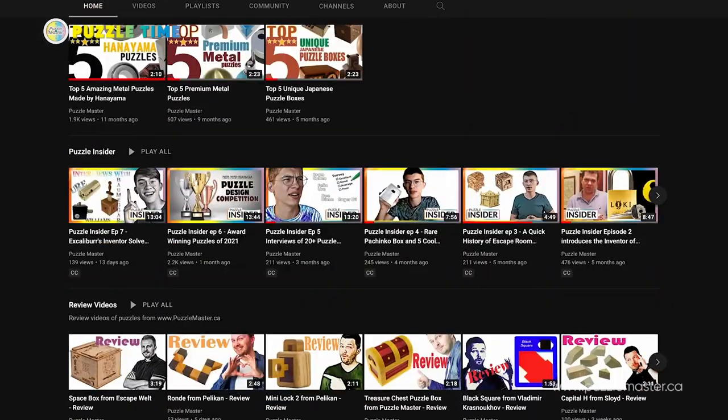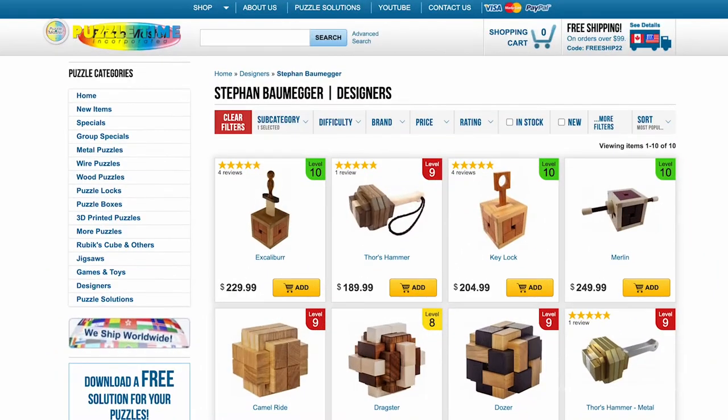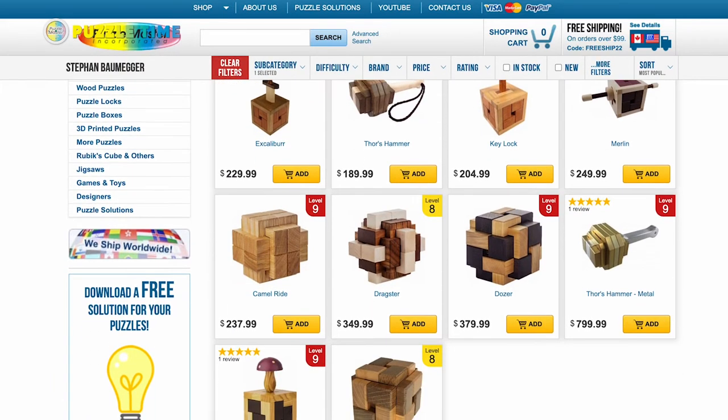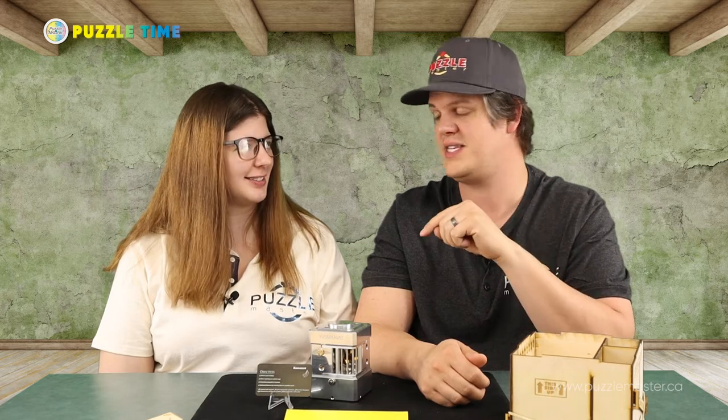Next one: Puzzle Insider. This one is with the Puzzle Wanderer — he goes through and does different interviews with puzzle people. This one, he did a questionnaire interview with Stefan Baumiger. If you guys aren't familiar with his puzzles, the most popular one is Excalibur. Stefan reveals in this back-and-forth interview that he has a sequential discovery puzzle coming out possibly at the end of 2022. I don't believe I've seen anything from him that's sequential discovery. He mostly does burr puzzles from what I've seen.